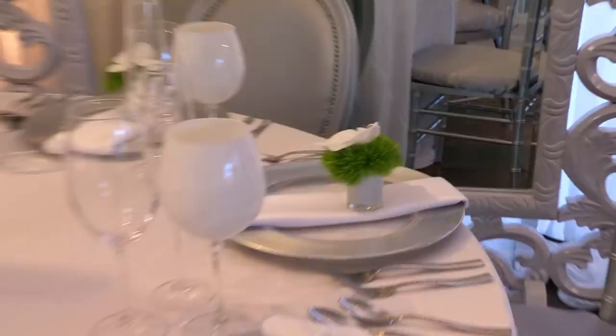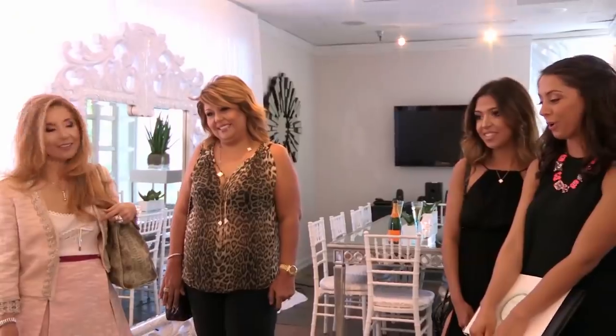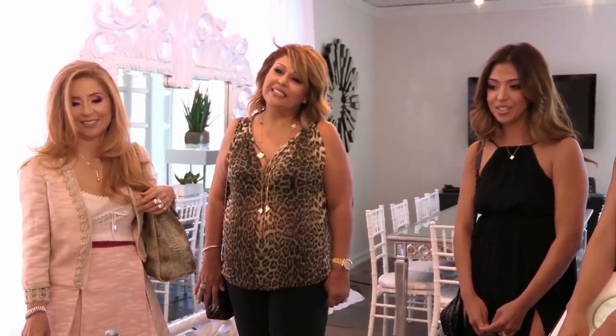So this is your mock-up. We've done some samples here, sample place settings as well, napkin folds, chargers. It's all white, just like you wanted. Luxurious. Some people say I can be mean, I'm too forward, so I'm trying to collect my thoughts. That looks good — so I can say it nicely that I don't like them.